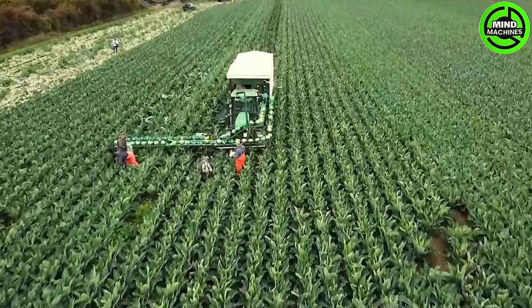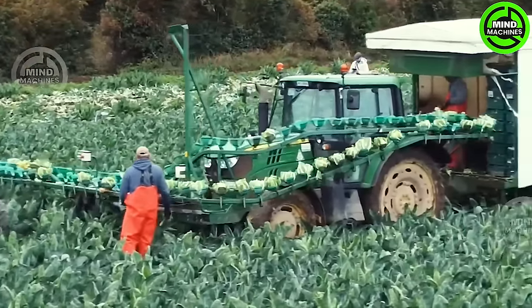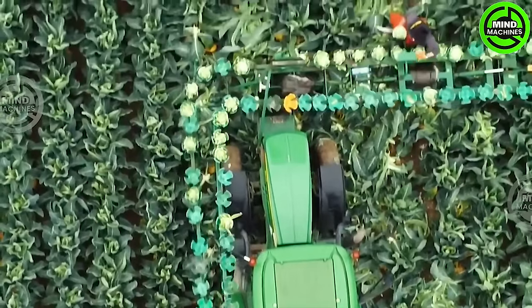The manual cabbage harvest is currently in progress out in the field. What catches the eye is the distinctive shape of the conveyor belt used for transporting the cabbage onto the tractor. Does it remind you of a particular game when you take a glance at it?